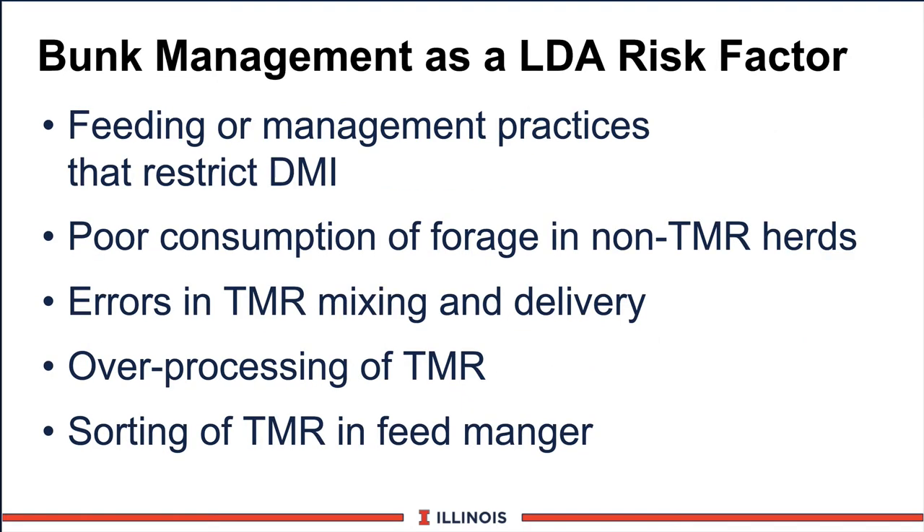There are some other bunk management factors we should consider as well. Practices that restrict dry matter intake will make that cow more prone to displaced abomasum. Poor consumption of forage in non-TMR rations allows for feed selectivity to occur. Thirdly, errors in mixing and delivery can be a problem, especially if we don't mix long enough or we overmix. And finally, sorting of the TMR in the feed manger is certainly going to be a factor as well.